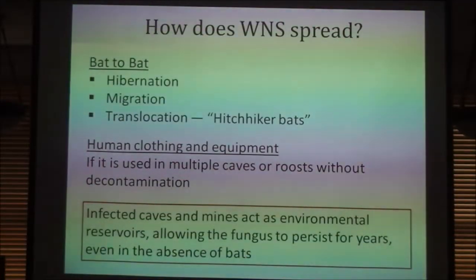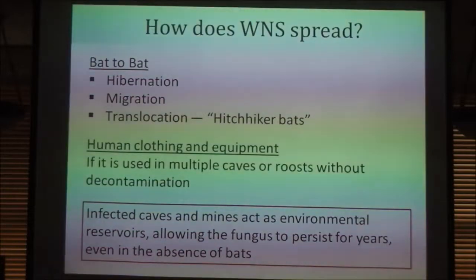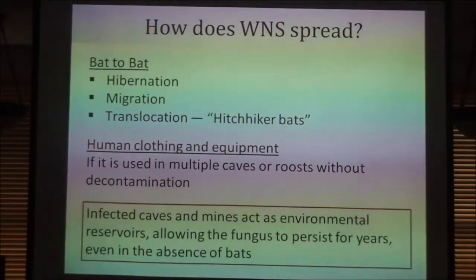So how does it spread? It's a fungal disease that spreads bat to bat during hibernation and also during migration. There are a lot of migratory species of bats, and they can carry the disease from one hibernaculum to another. Because they can do it through migration, they can also do it through translocation — which is what happens when a bat accidentally hitchhikes on a ship, a train, an RV awning, anything like that.